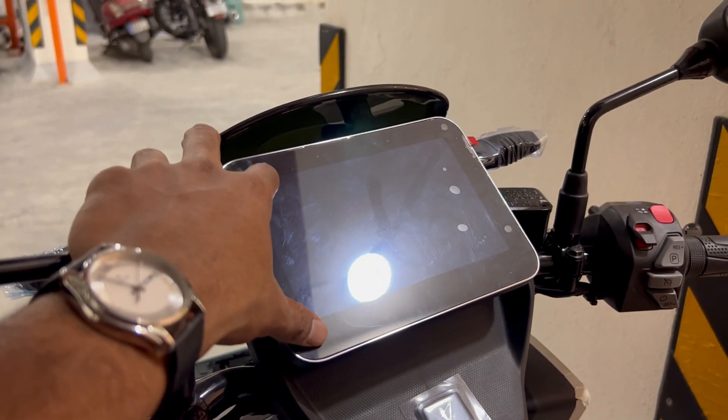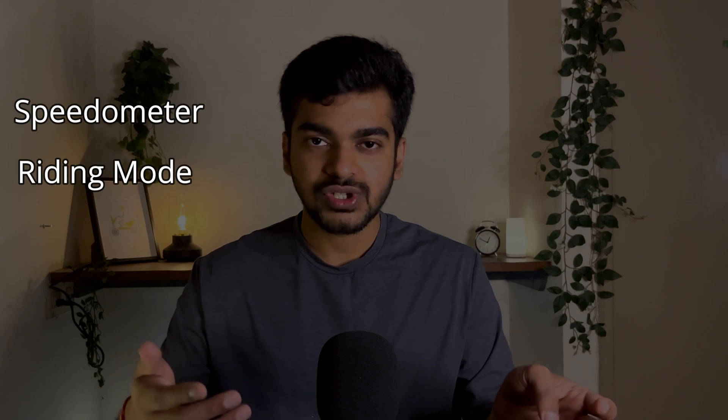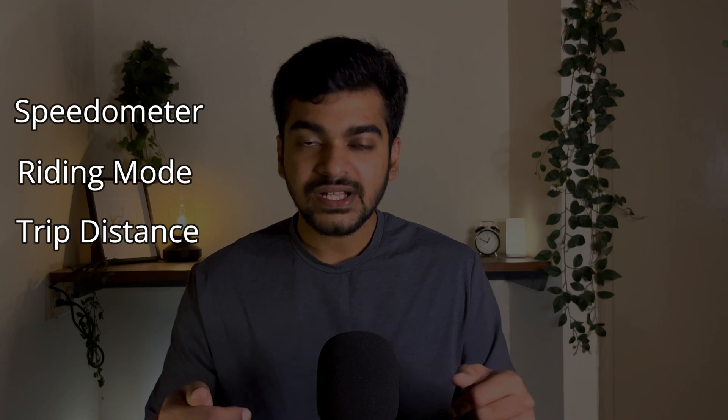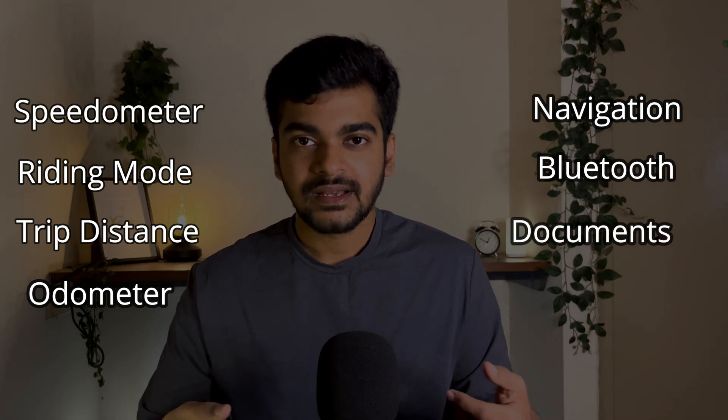All 3 dashboards come approximately close to 7 inches. Talking of the software and updates, that's a very tough call to make because all 3 bikes have 3 different interfaces conveying the same information. All 3 dashboards show you the speed, riding mode — whether eco, ride, sports, walk, custom driving mode, or hyper on Ola — the current distance, total distance, navigation, Bluetooth connectivity, and you can save documents on the dashboard.